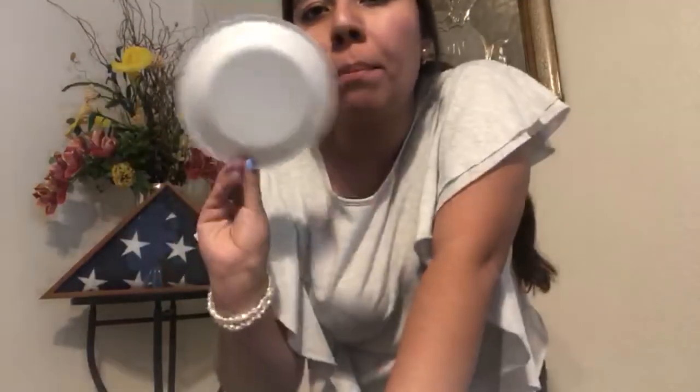Hi boys and girls, how are you guys doing in your scavenger hunt? I did pretty good — I was able to find all of the shapes that we reviewed today. Let's start off with this paper plate — simple, it's a circle, and we did go over a circle.